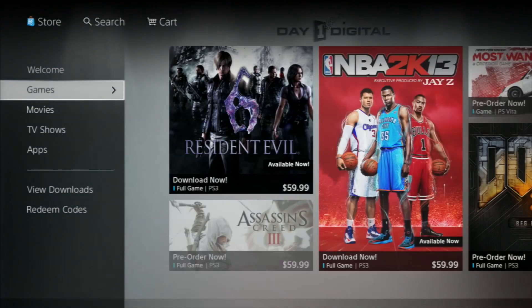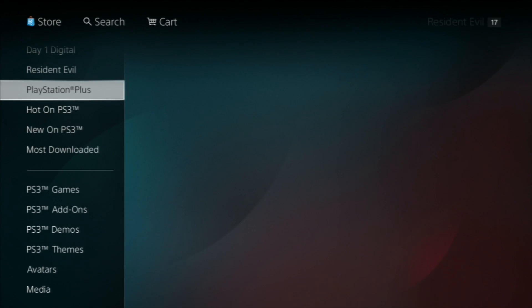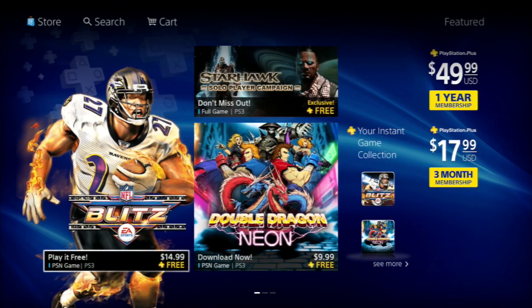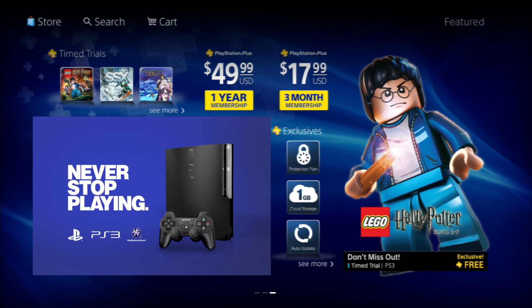Let's jump into the game category. On the left side of the screen, you can see our store tree — this is the way you can find the different content you want. We've got a Resident Evil section, which we just reviewed. We've also got PlayStation Plus; let's jump in here — you can see all the latest and greatest Plus content available. Another new feature of the store is our ability to stream video.